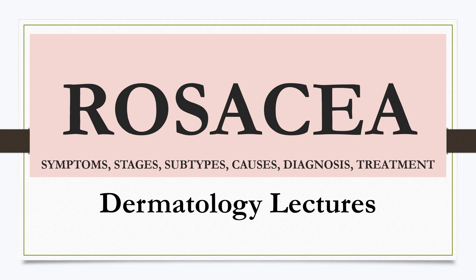Hello everyone! Today in Dermatology Lectures, I am going to talk about rosacea.